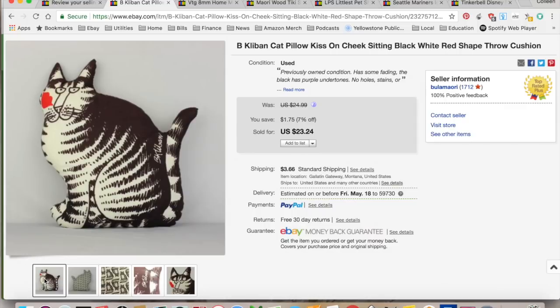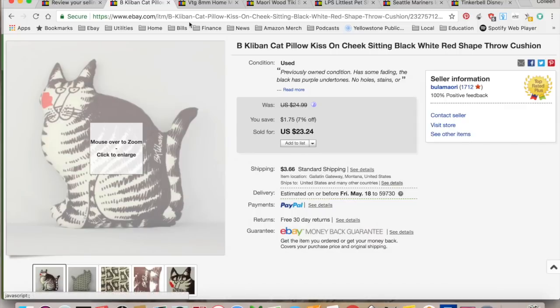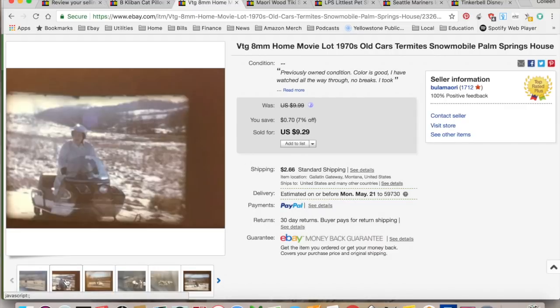For a total profit of $17.70, it took three days to sell. So here's another home movie.